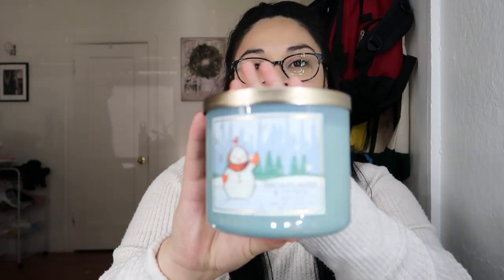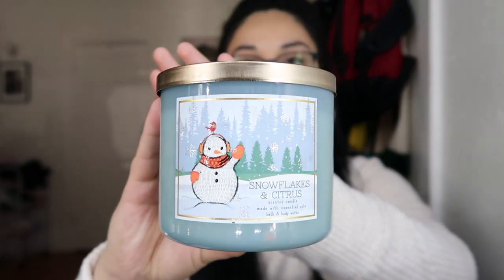My fourth candle is Snowflakes and Citrus — frozen lemon peel, fresh squeezed mandarin, winter white mango with essential oils. This one's really cute, good for a bathroom or bedroom if you decorate for the holidays. It smells kind of summery because of the citrus, but the winter white mango is what makes it feel like a Christmas candle, along with the little picture on it.